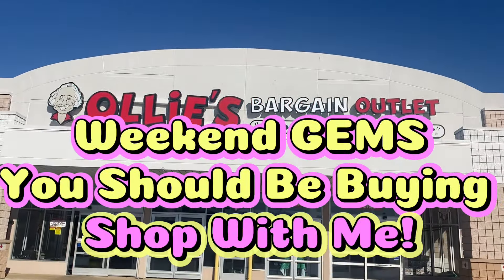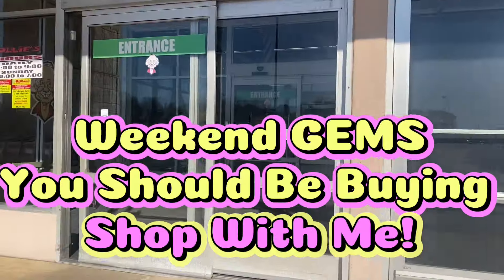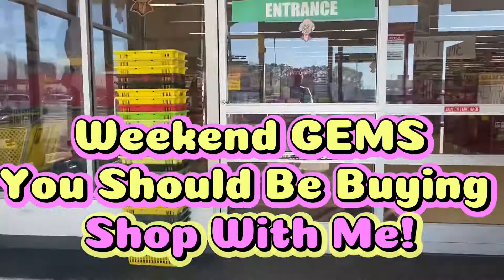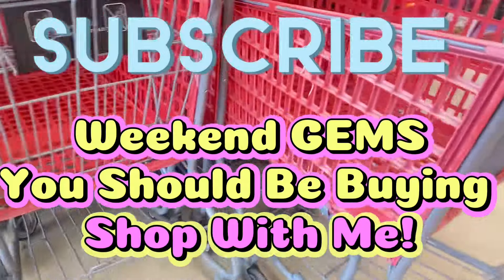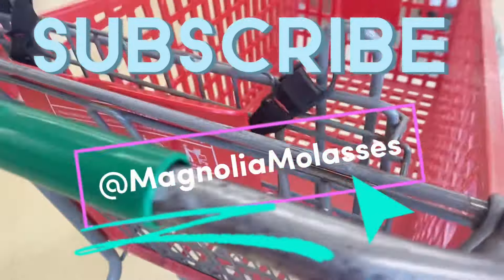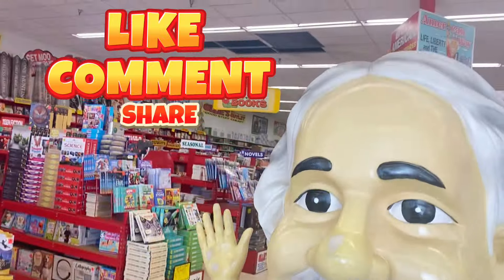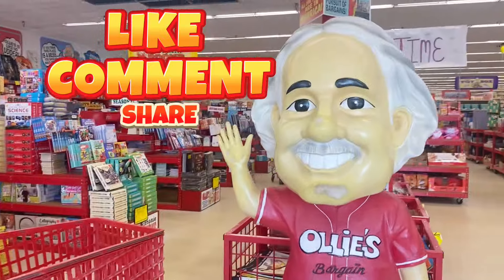Happy Friday, my molasses sweets, and welcome back to the Magnolia Molasses channel, where we go into Ollie's Bargain Outlet and check out all the latest and greatest. We're going in here today to check out the weekend gems that you should be buying. Subscribe now if you haven't already to the Magnolia Molasses tribe. Let's greet Mr. Ollie Man — he wants you to like, comment, and share the video, share the deals. Let's get our cart and get right into it.